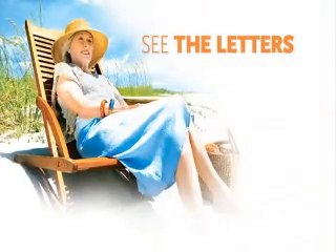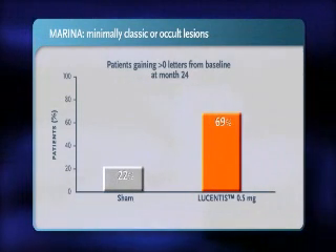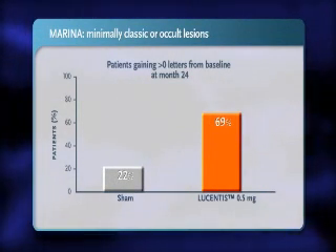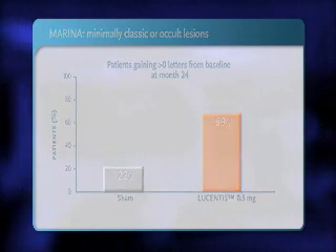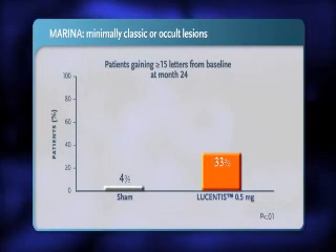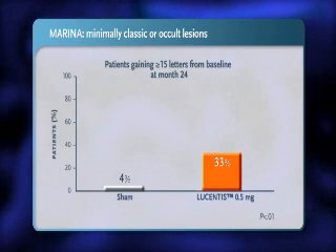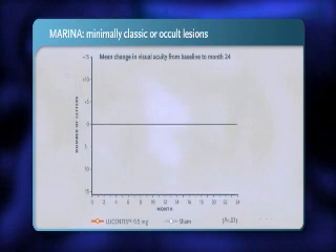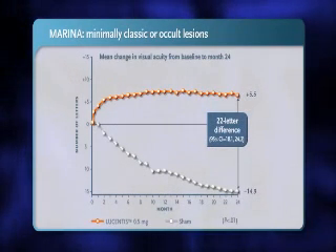See the letters. In the MARINA trial, with monthly dosing, 69% of Lucentis-treated patients experienced a gain of more than 0 letters on the ETDRS eye chart at year 2 versus 22% sham. With monthly dosing, Lucentis improved vision by at least 15 letters in 33% of patients at year 2 versus 4% sham. Lucentis resulted in a mean improvement in vision of 22 letters versus the sham treatment at year 2.